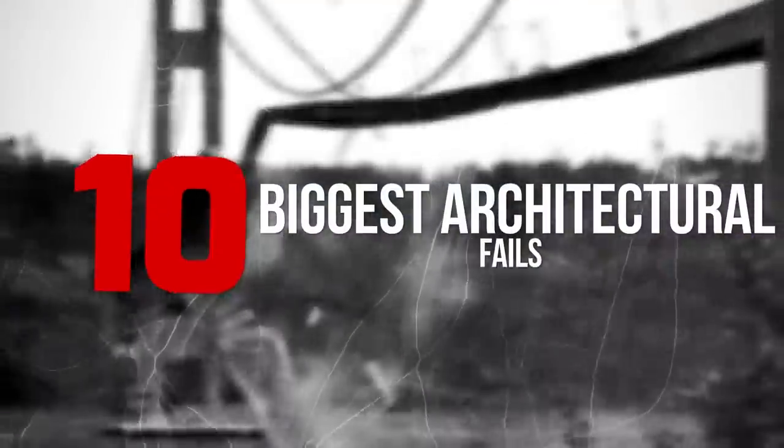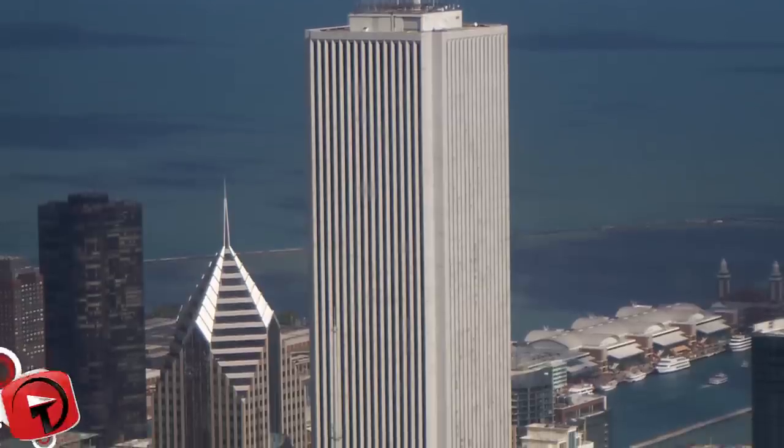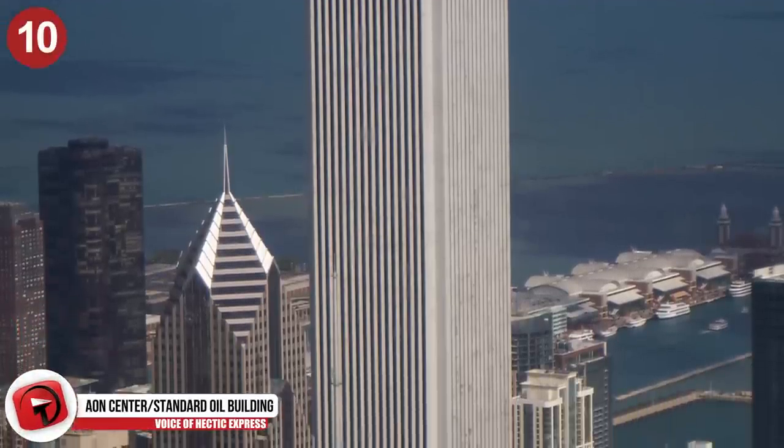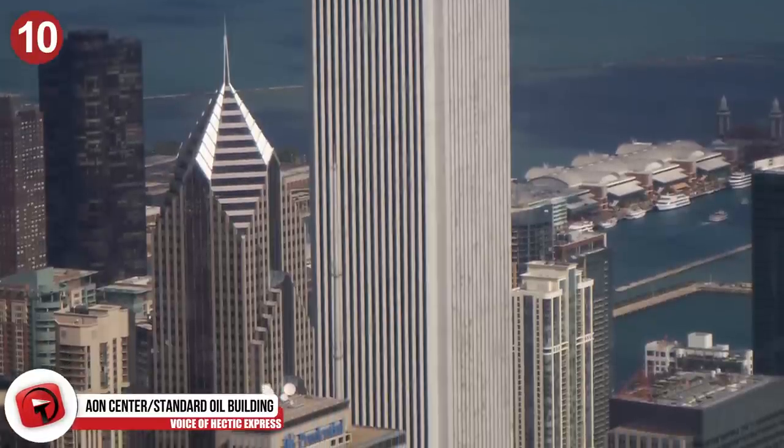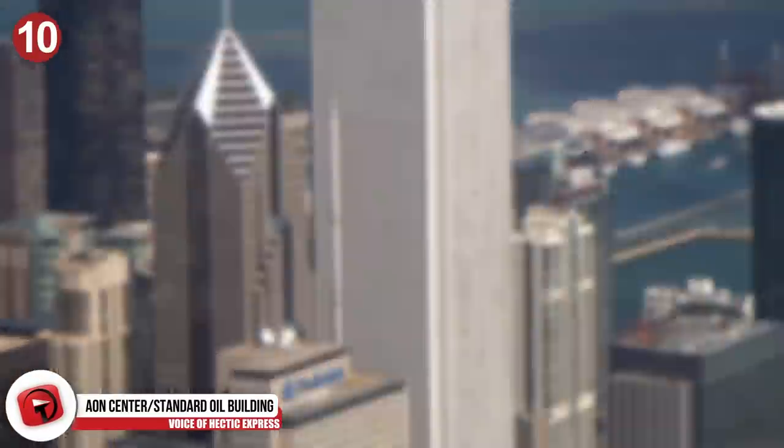The 10 Biggest Architectural Fails. Number 10: The Aon Center, previously known as the Standard Oil Building. The Aon Center had a multi-million dollar construction flaw.